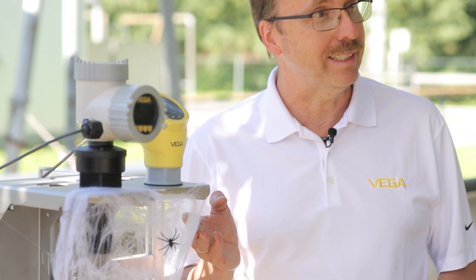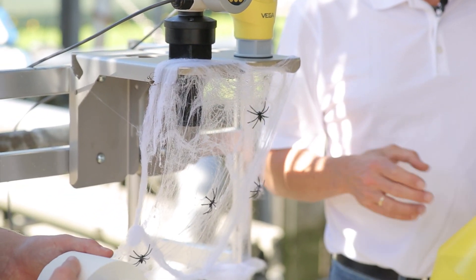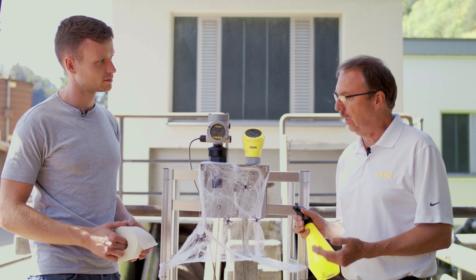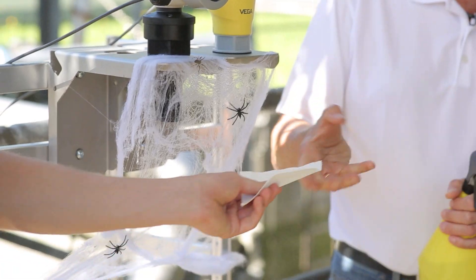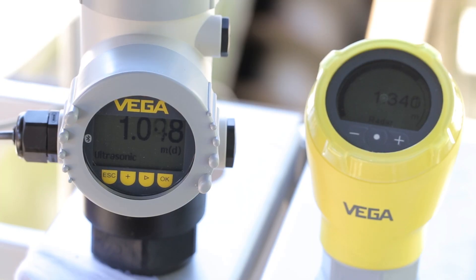Here, we've simulated spiderwebs with synthetic fibers. The sound waves travel right through the spiderwebs when they're dry. But if condensate forms or further contamination collects on them, the measurement fails. Now, I'll simulate this effect with condensate and toilet paper on the sensor. With the radar sensor, the measured values remain stable. With the ultrasonic sensor, there are very strong fluctuations.